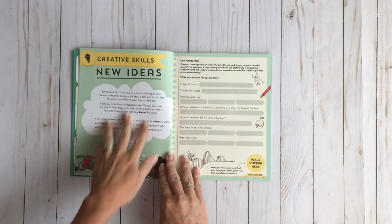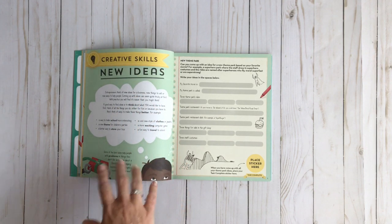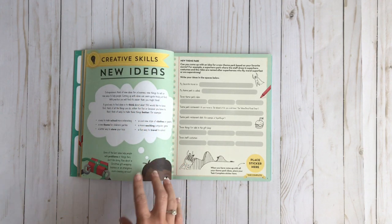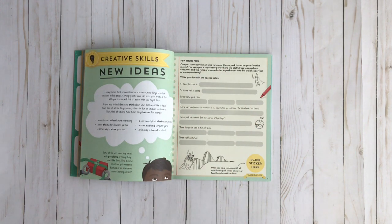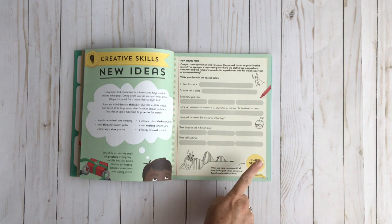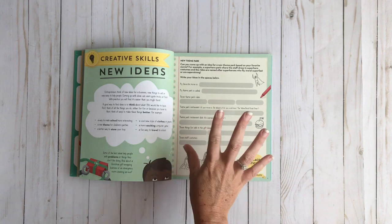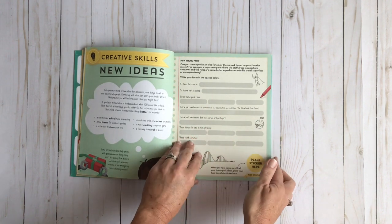So here we're going to start with creative ideas. There's usually something to read with some bold words that you can kind of point out to your child, and then there's an activity to do. Sometimes there's filling in things and sometimes it's just completing an activity. When you're finished you're going to place a sticker here and you'll see those stickers in the back. So this is coming up with a new theme park based on your favorite movie, which sounds like so much fun.